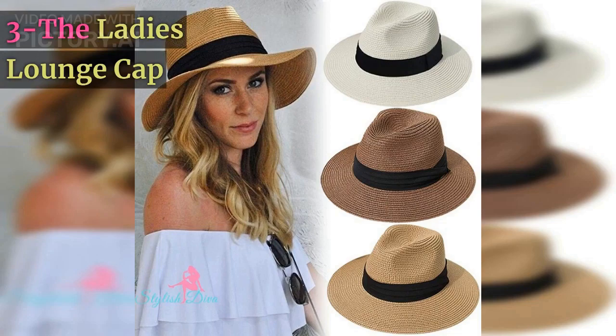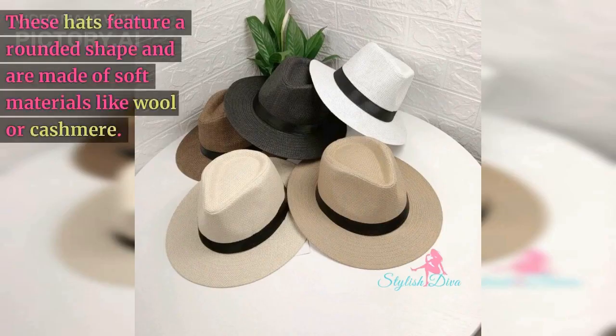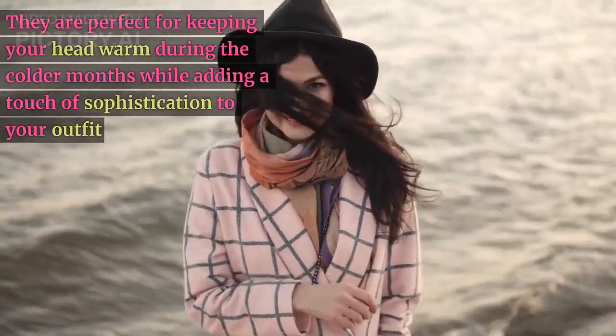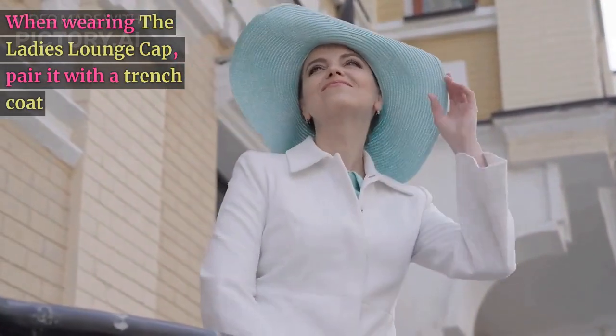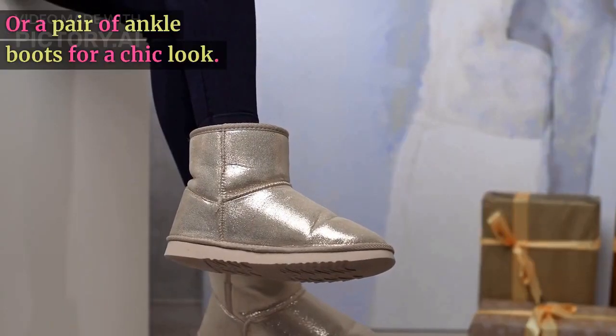Number three: the ladies lounge cap. The ladies lounge cap is a classic and timeless trend that has made a comeback in 2023. These hats feature a rounded shape and are made of soft materials like wool or cashmere. They are perfect for keeping your head warm during the colder months while adding a touch of sophistication to your outfit. When wearing the ladies lounge cap, pair it with a trench coat or a pair of ankle boots for a chic look.